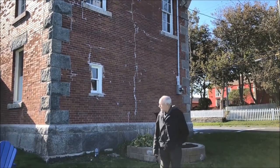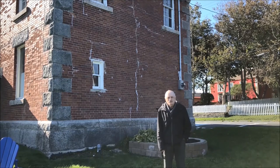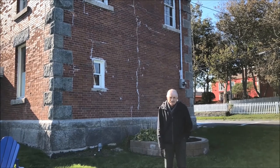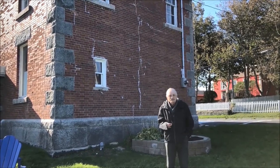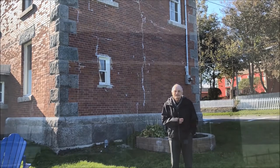Hi folks, welcome to the Harbour Grace Customs House. Thank you very much for awarding us the Cornerstone Award from the National Trust. It means so much to us. This is the home of the Conception Bay Museum. Our people here take so much delight in coming here. Hopefully someday you'll get an opportunity to visit. So again, thank you very much and I hope you enjoy the rest of the video.